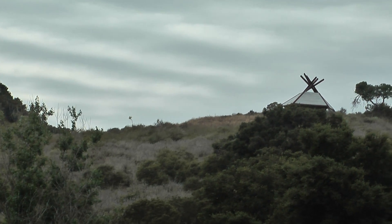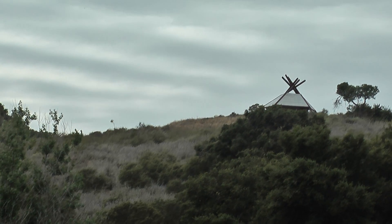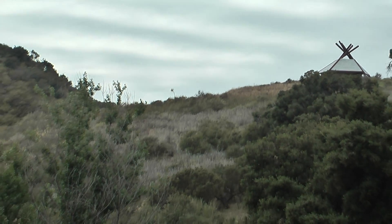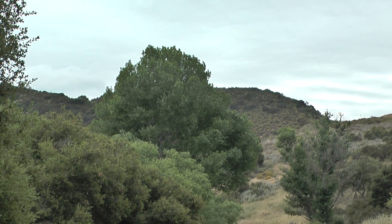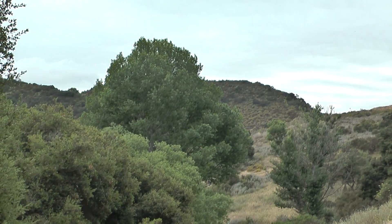This vantage point along the Wildwood Canyon Trail is where you can see the Wildwood Teepee, which is directly adjacent to the Teepee Trail. What I also wanted to point out is what is possibly the tallest cottonwood tree in the park — and it is a majestic one.